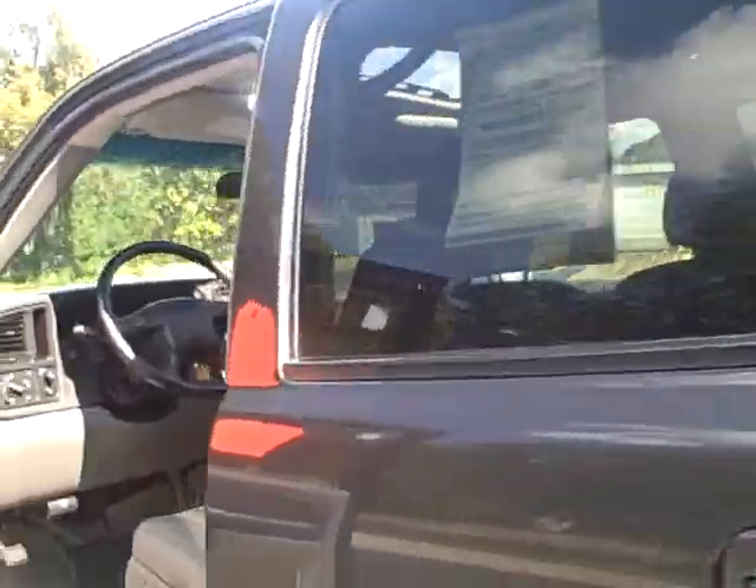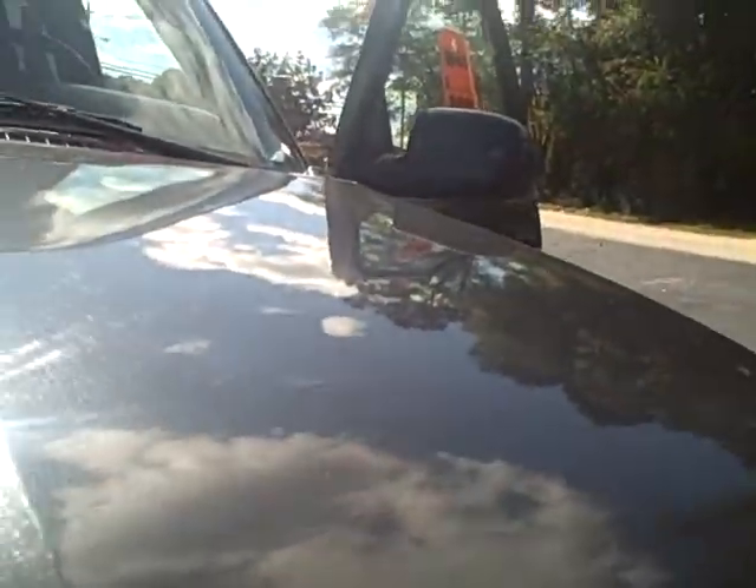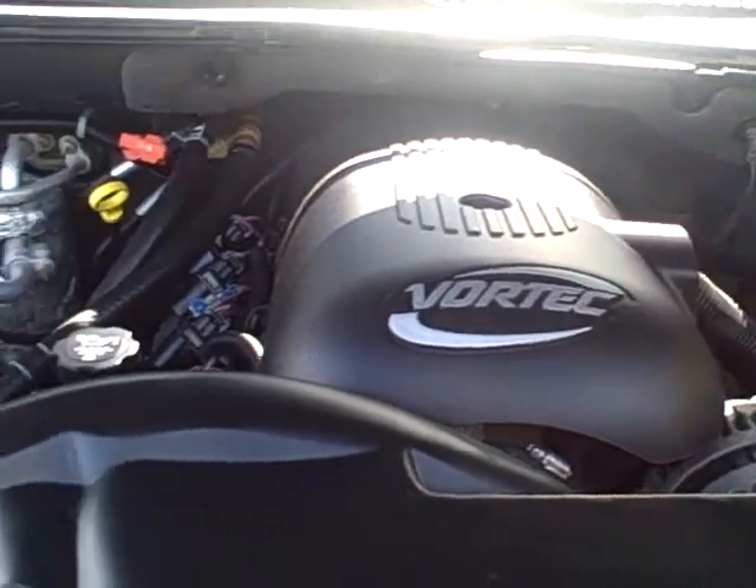I just want to pop under the hood real quickly so you can see how clean it is. Listen to that engine — it's just purring. It sounds good.